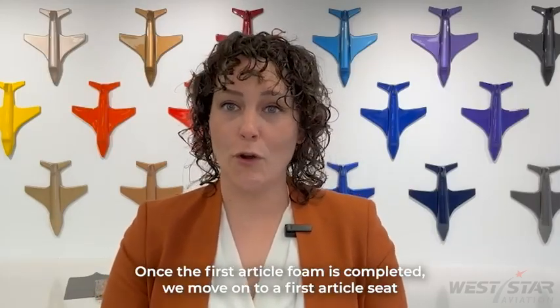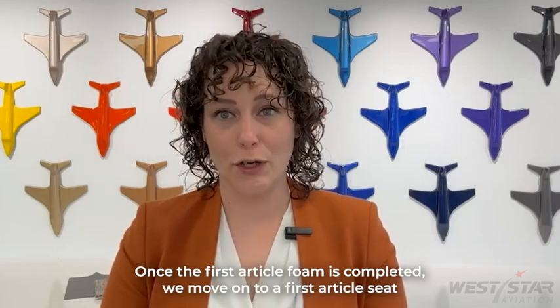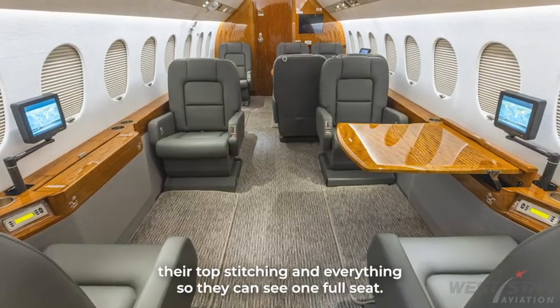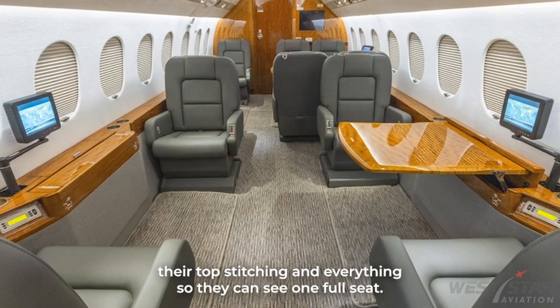Once the first article foam is completed, we move on to a first article seat. That has their leather on there, their top stitching and everything, so they can see one full seat.